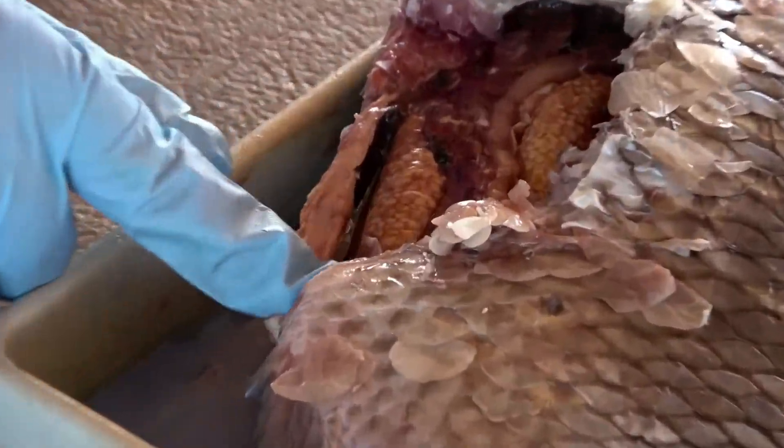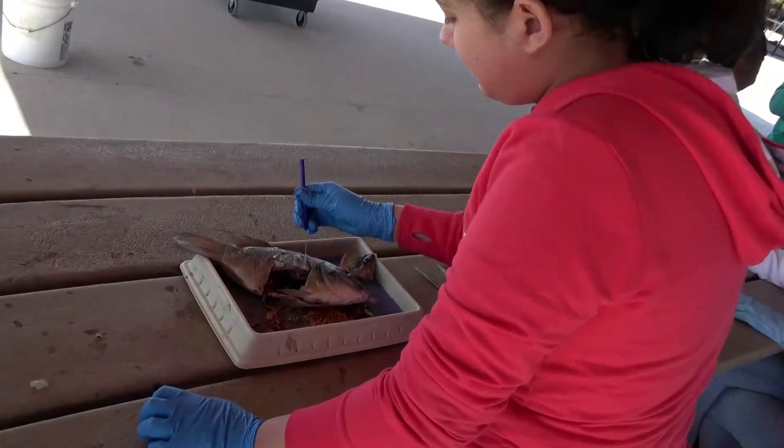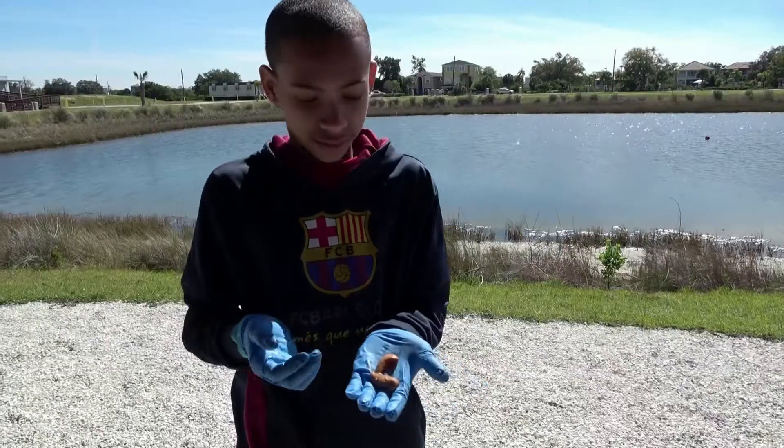They've discovered this fish is a female. Check out all those eggs. Clearly this is part of the reason they are able to reproduce so rapidly and take over.